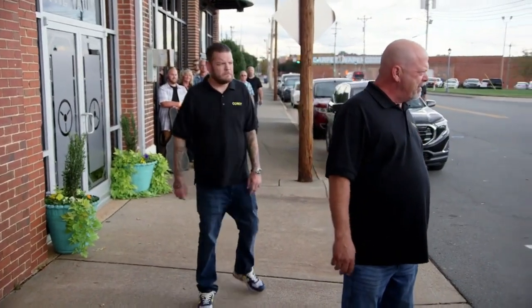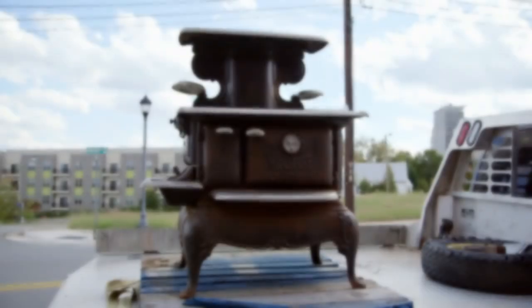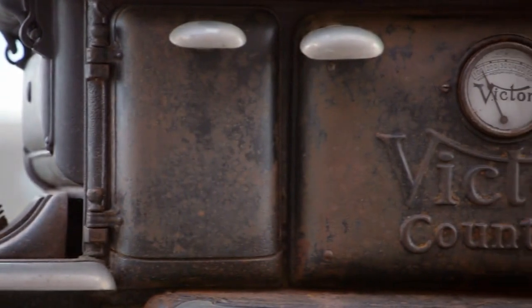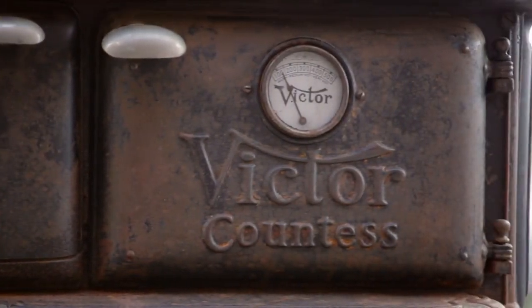What do we have here? An 1890 cook stove. It's a really cool item. Believe it or not, they were still making these all the way up into the 1930s — cast iron stoves like this.